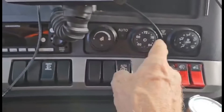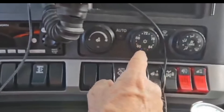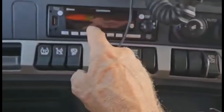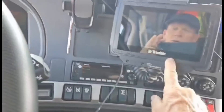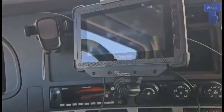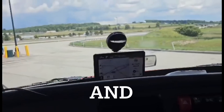Your climate controls are all the same with auto, max, air conditioning, your rear bunk, and your fan. It's the same old Kenworth radio. And this of course is the company tablet — the Trimble — where we do all our work. And I've got my GPS hooked up here.